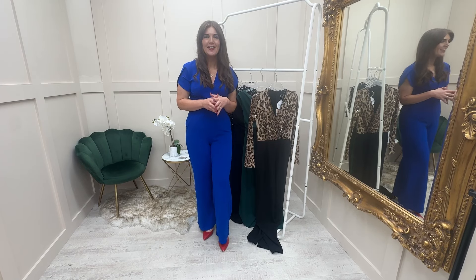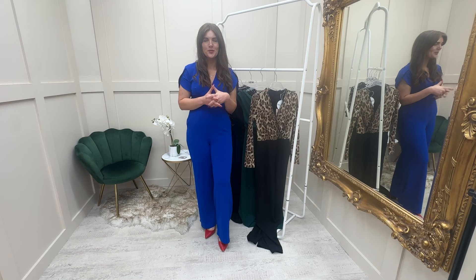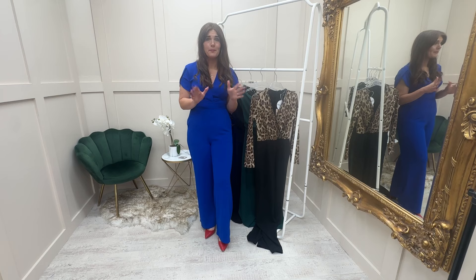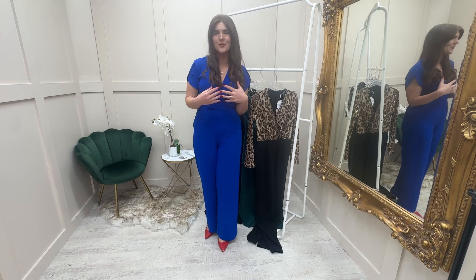Hello email subscribers! It's been a little while since I've had a try-on with you to show you my favourite pieces of the season, and it is definitely jumpsuits. I have gone mad buying jumpsuits and having them for myself.